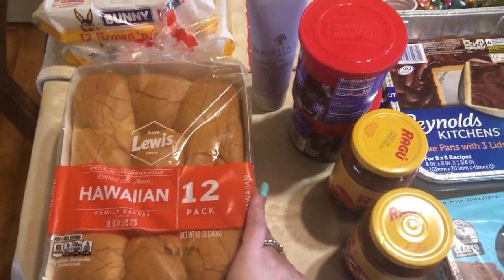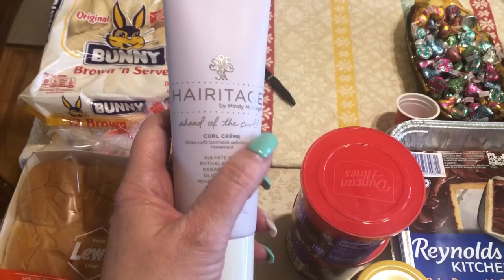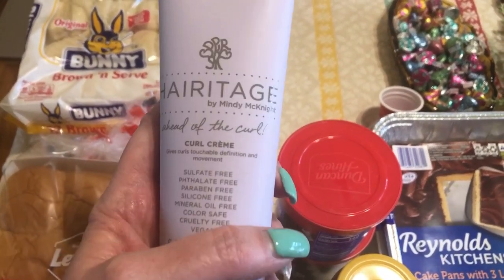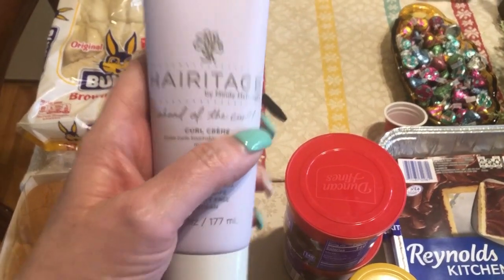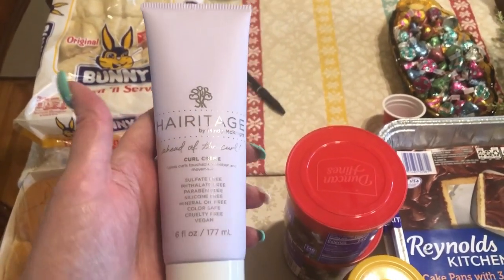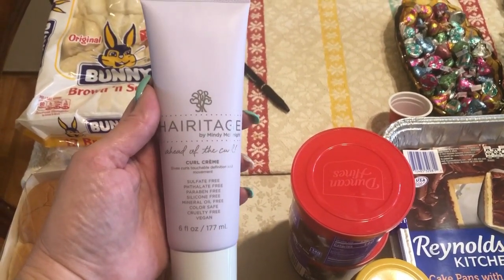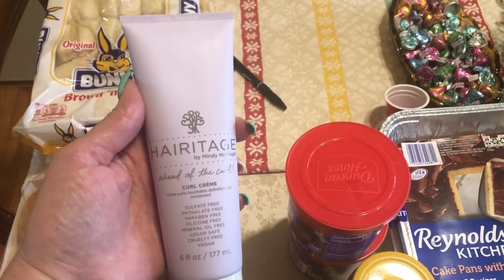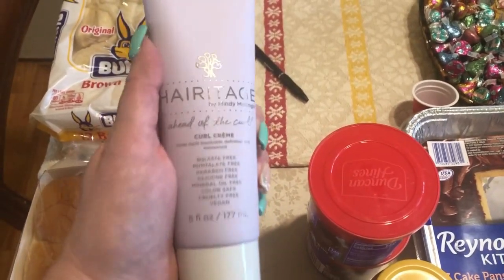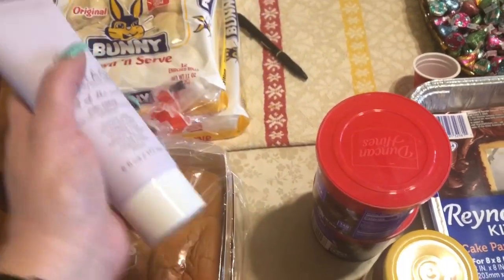I picked up some of this Heritage curl cream. I bought some in my last grocery haul and I really, really like it, so I went ahead and picked up two more. Typically when I find a product I really like, they stop carrying it, so I'm going to start stocking up on it. It works very well with my curly hair.